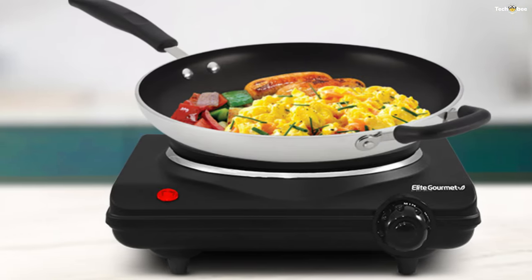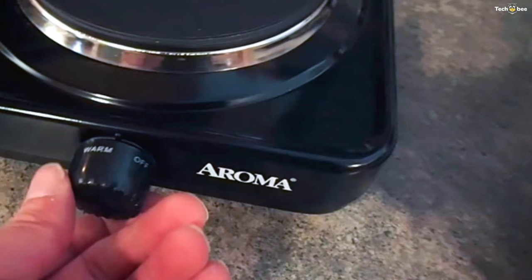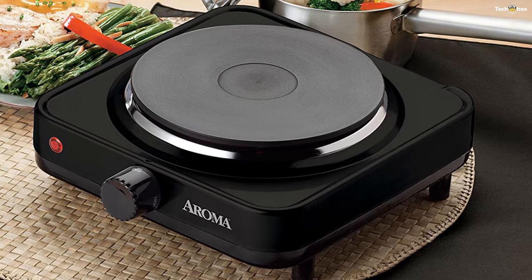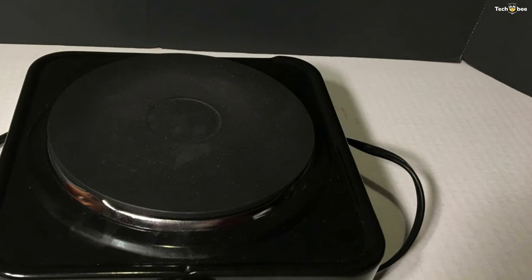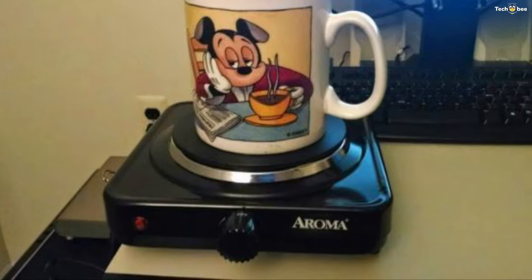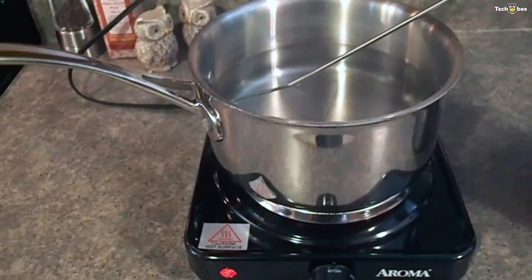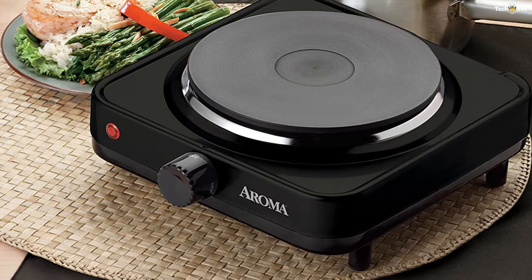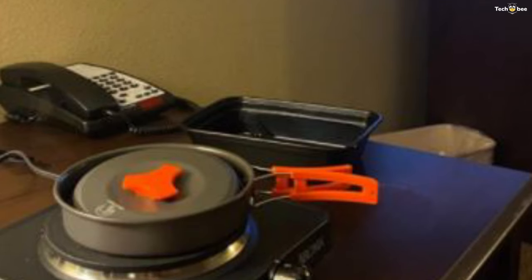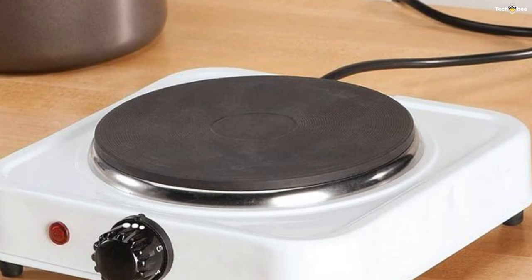Number three: Aroma Housewares AHP-303. This single burner hot plate is powerful enough for entertaining large groups and compact enough for making lunch at the office. Easily transport it from home to the office, a dorm, or a camper for home-cooked meals made anywhere. Choose from four temperature settings to cook and serve any dish. With its die-cast metal construction, you can expect extra durability even through continuous use. Cleaning up is easy and fast when cooking is done.